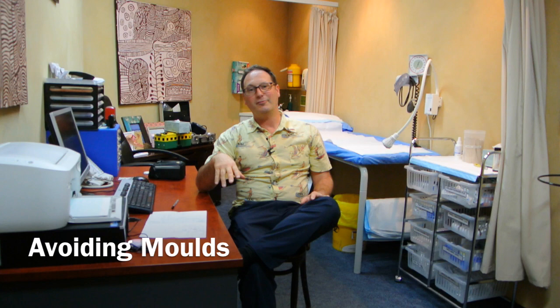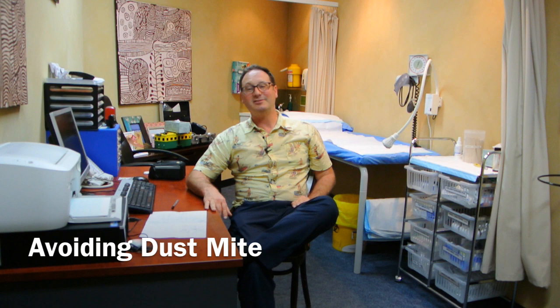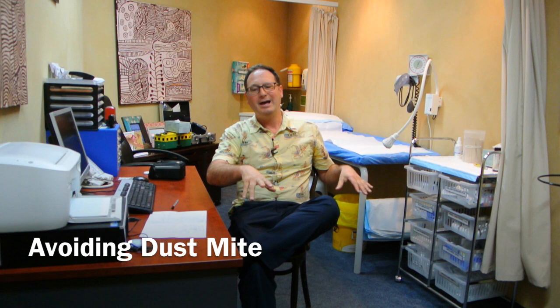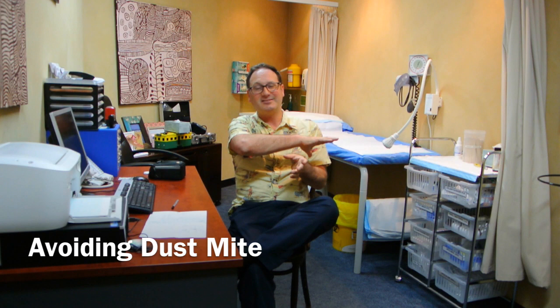What about dust mite? Dust mite is very common, particularly in children, and sometimes it's also triggering hay fever and causing asthma. There are lots of things you can do. If you can afford it, replacing carpet with hard floors is good. Otherwise, vacuum the carpet once a week, and wash sheets, pillowcases and bedding in hot water once a week. If you can afford it, getting dust covers over the mattress and doona can be really helpful at reducing dust mite symptoms.